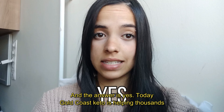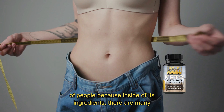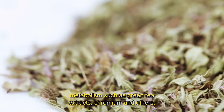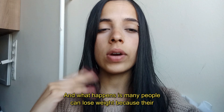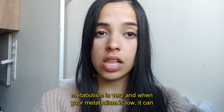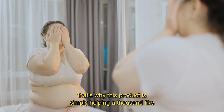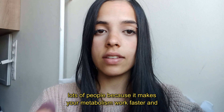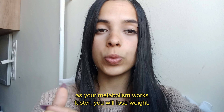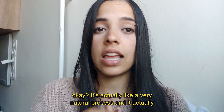The answer is yes. Today Gold Coast Keto is helping thousands of people because it contains many powerful natural ingredients that help accelerate your metabolism, such as green tea extracts, chromium, and others. Many people can't lose weight because their metabolism is very slow, and when your metabolism is low it can't burn fat efficiently. That's why this product helps so many people — it makes your metabolism work faster, and as it does, you will lose weight. It's a very natural process and it actually works.